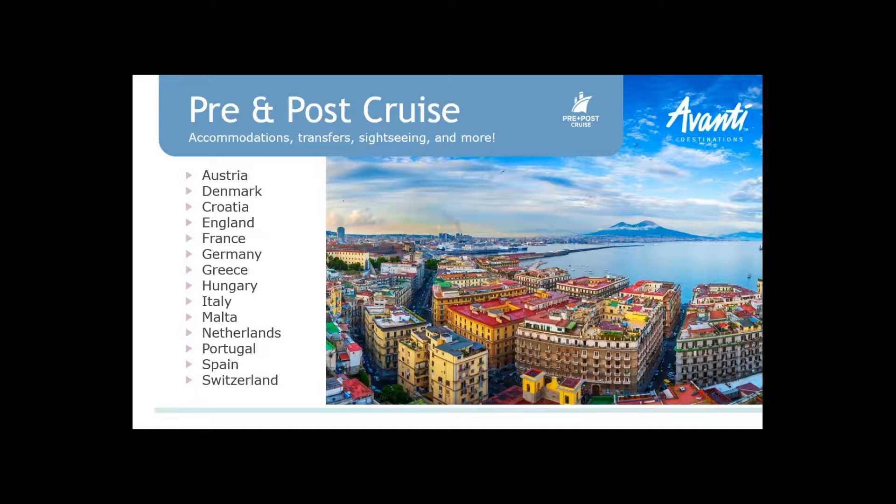Pre and post cruise is a big part of what we do. If you're looking at our brochure, you'll see items with the pre and post cruise symbol. We cover all of the major ports and river cruise ports — whether it's in the Baltics, Southampton going up into London, Paris, or Barcelona. Something to think about when you're doing pre and post cruise.